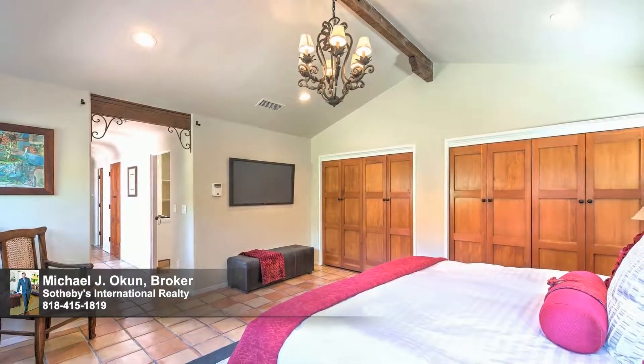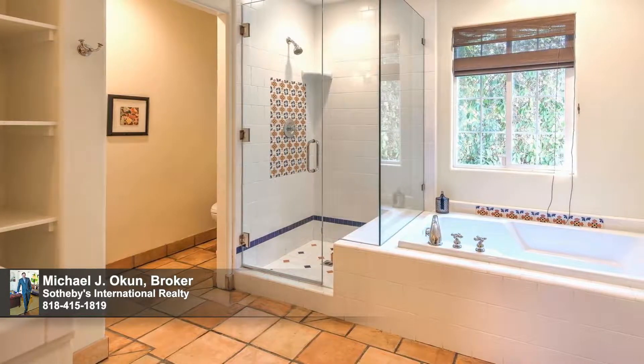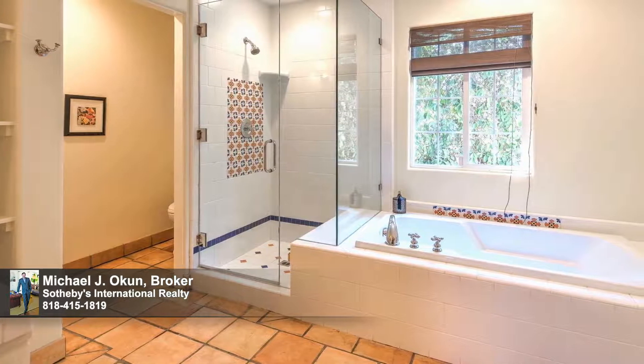The master suite includes dual closets and an expansive additional walking closet, as well as a day spa bathroom with dual sink vanities, a deep soaker tub and glass stall shower.